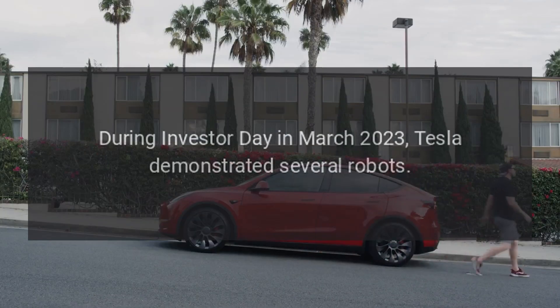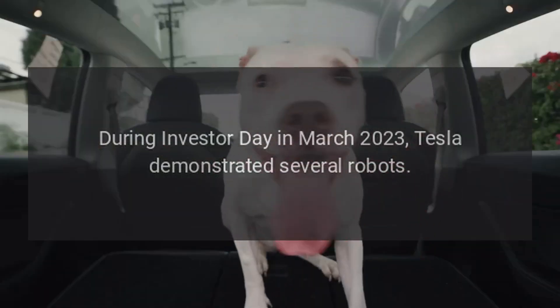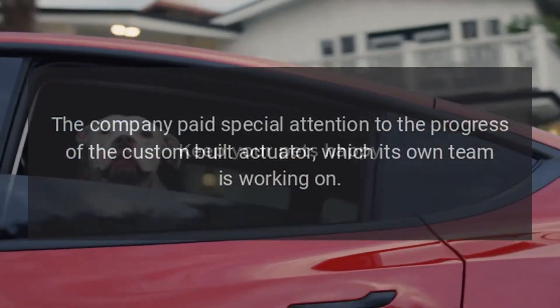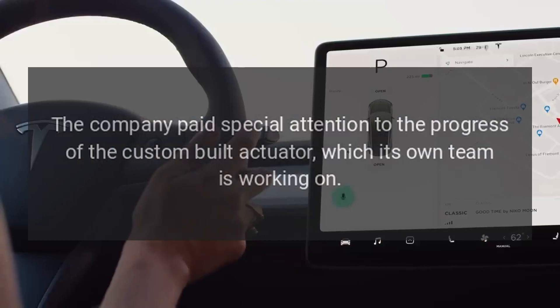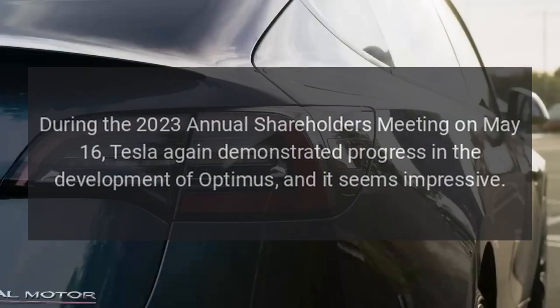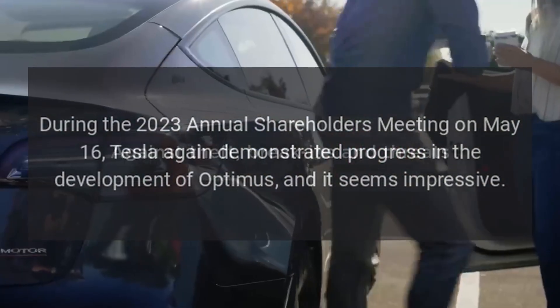During Investor Day in March 2023, Tesla demonstrated several robots. They moved independently and worked together to accomplish some tasks. The company paid special attention to the progress of the custom-built actuator, which its own team is working on. During the 2023 annual shareholders' meeting on May 16, Tesla again demonstrated progress in the development of Optimus, and it seems impressive.